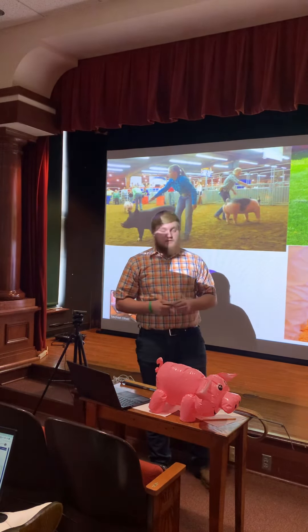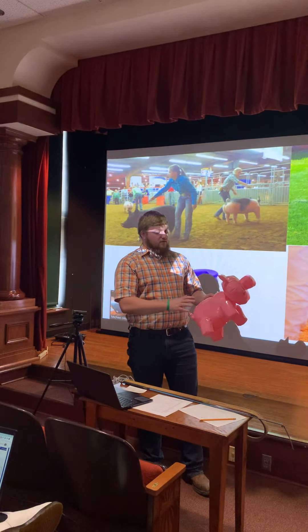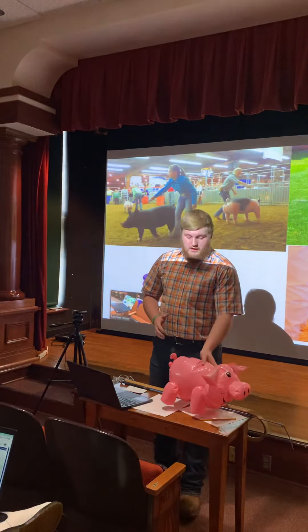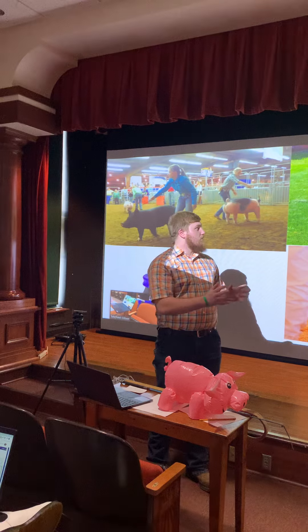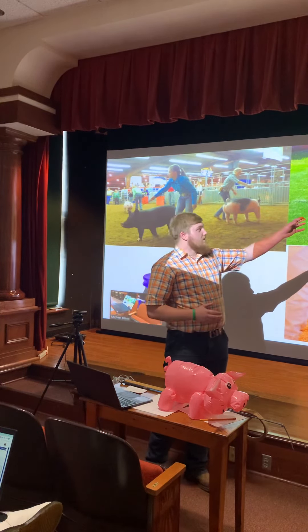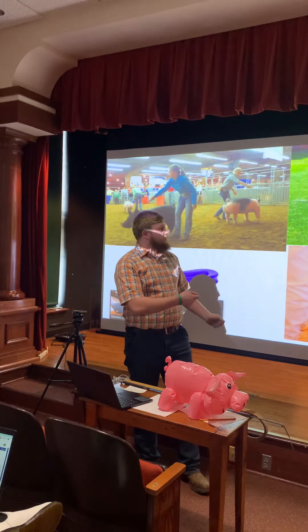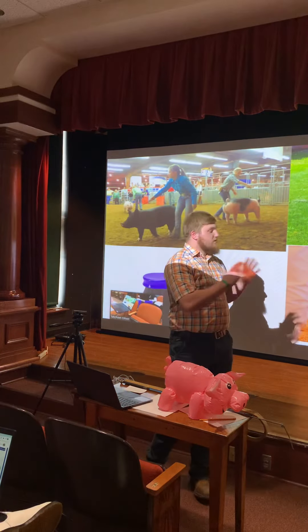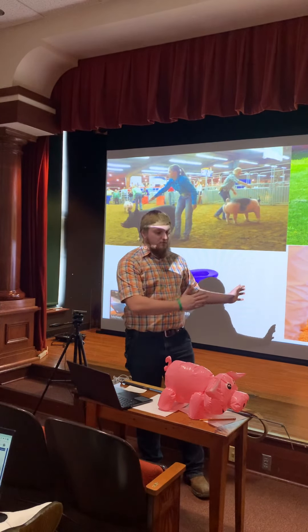Secondly, when you're directing the pig, you want to hit the underside of the pig's cheek to lift the head, and you want to stay back away from the pig. You don't want to be up beside the head because they'll generally want to go away from you. That's why you see the showman standing back a ways — the pig can walk without anything obstructing its vision, and it's going to want to move away from the handler.